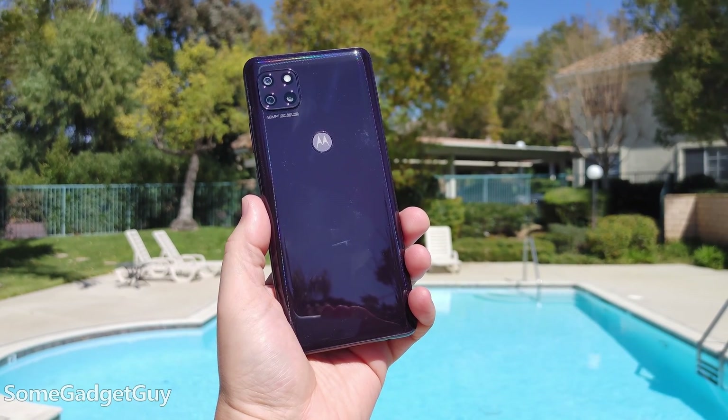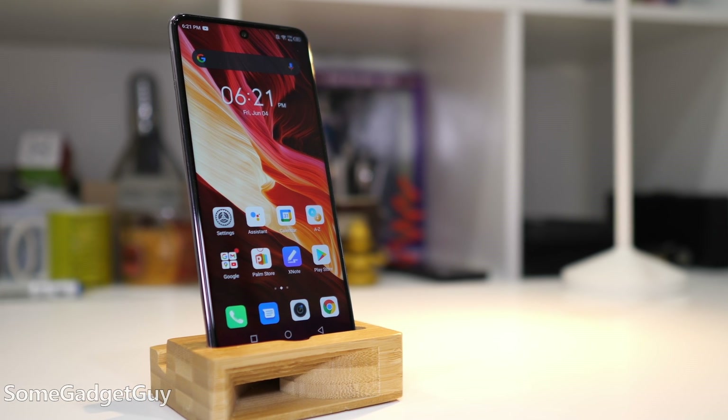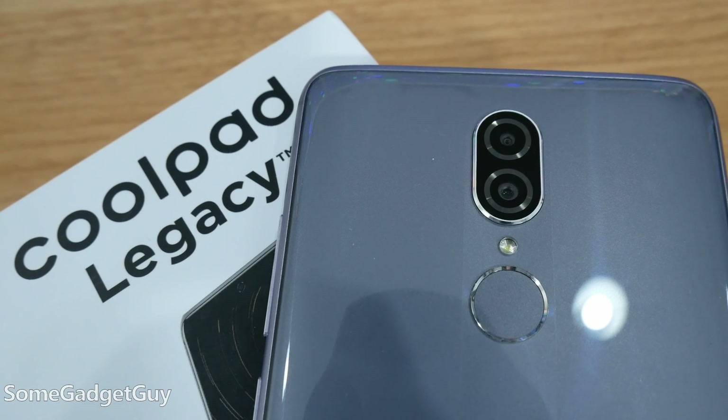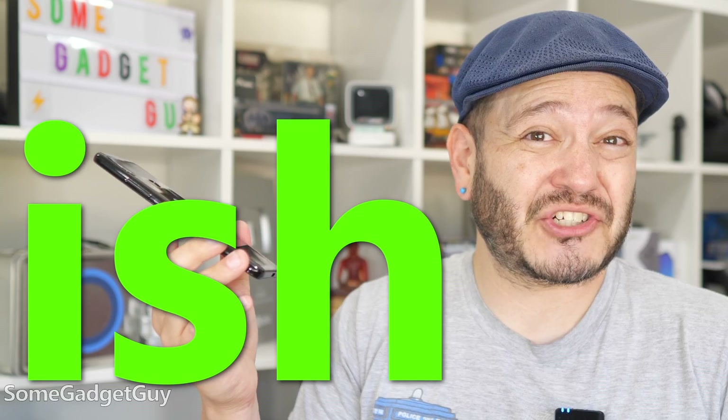I've spent some time with entry-level Motos, Coolpads, Infinix, carrier-branded phones — a number of devices floating between $100 and $150-ish. And often, the phones you won't even spend $100 on. You might just get for free if you sign up for a new line.